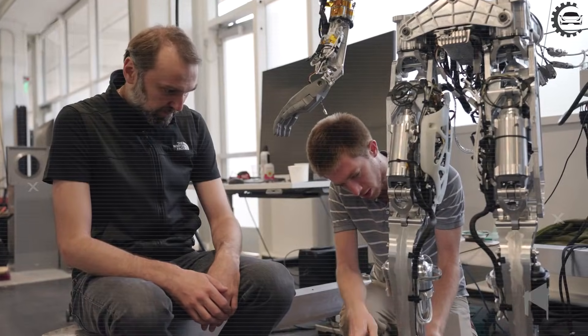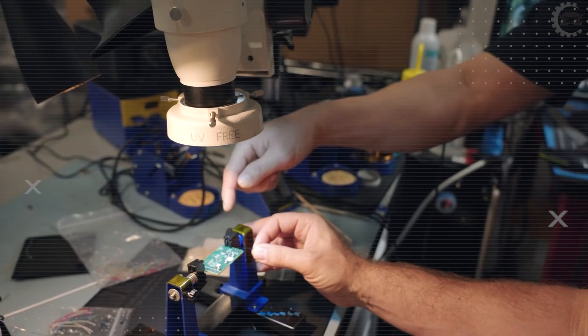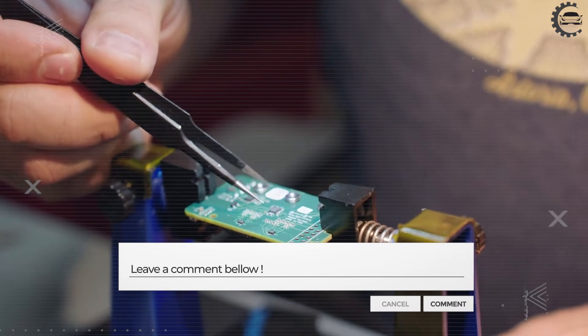Do you think the last 5% of tasks is where automation truly wins or loses? If you agree that 25 degrees of freedom changes what useful really means, comment the number 25 below.